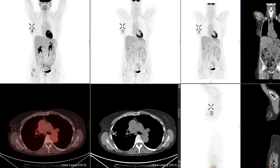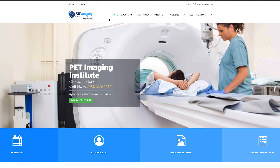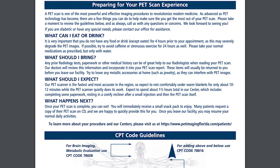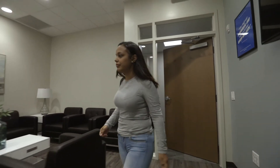As advanced as PET technology has become, there are a few things you can do to help make sure you get the most out of your PET scan. Before arriving for your PET scan, you'll receive an easy preparation guideline to maximize the quality and benefits of your scan. Carefully review these guidelines and, as always, call with any questions or concerns.